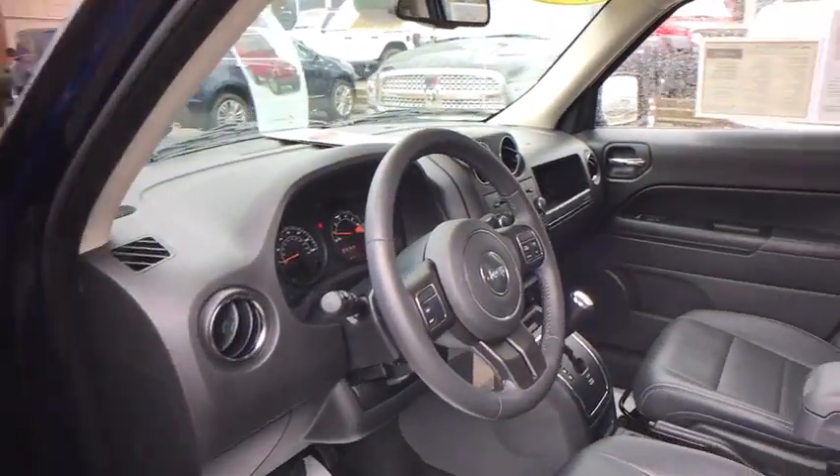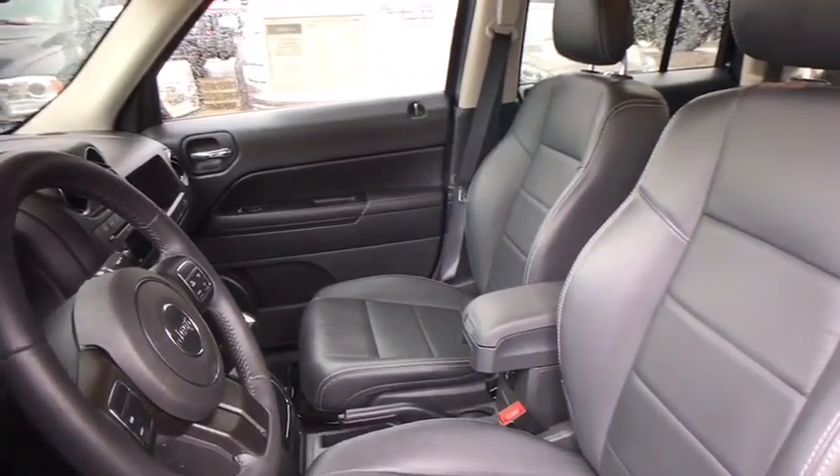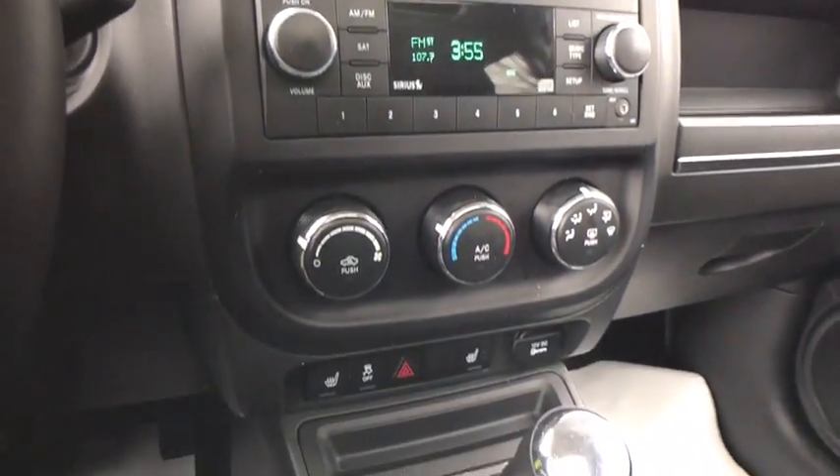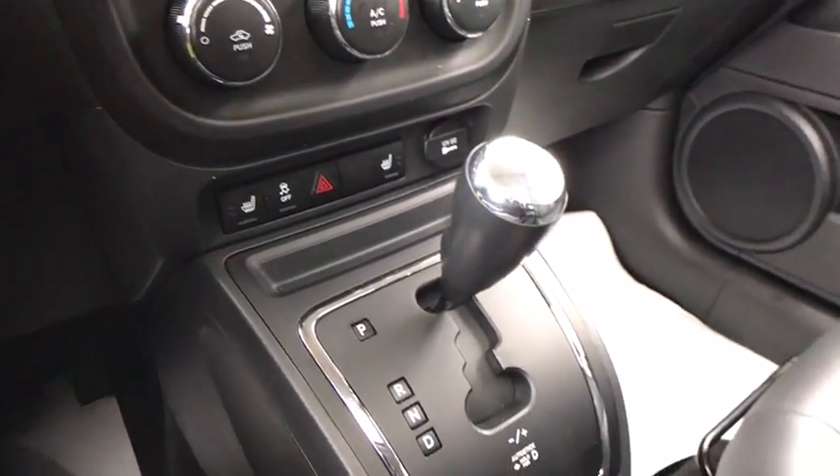Traction control, heated seats, remote engine start, dual airbags, power steering, one owner, center armrest, rear window defroster, CD player, power windows, fog lights, electronic stability control.